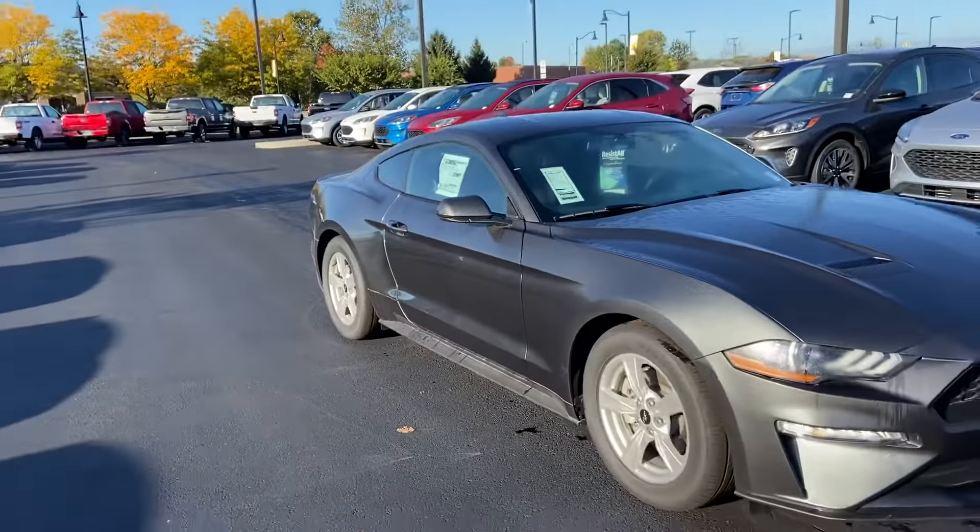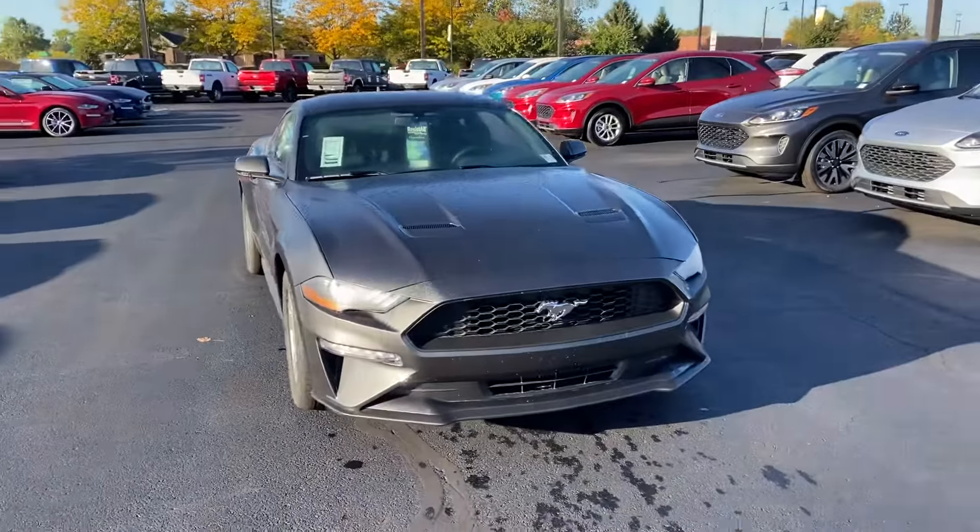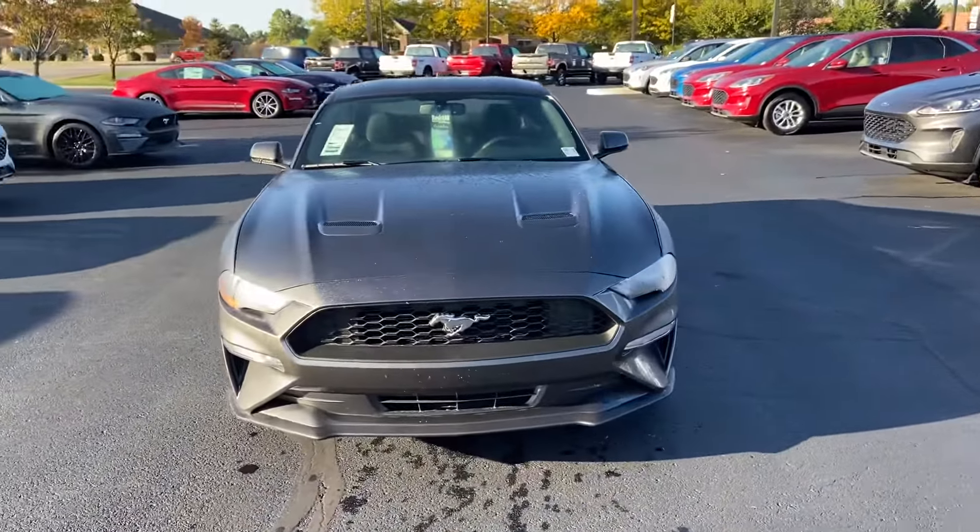Again, this is the 2020 Ford Mustang. My name is Steve Angle at Bill Estes Ford. 317-852-2231.